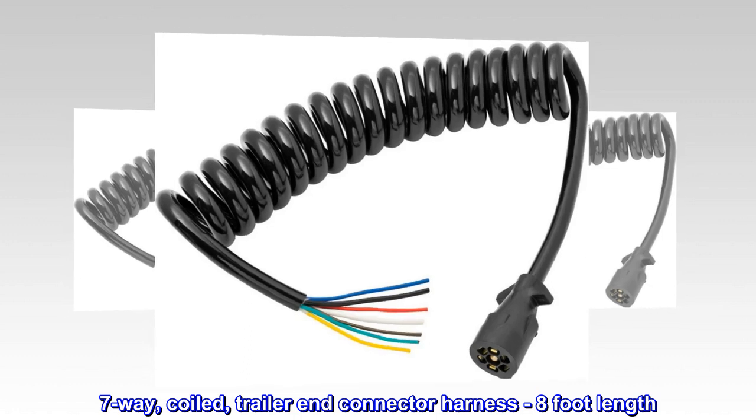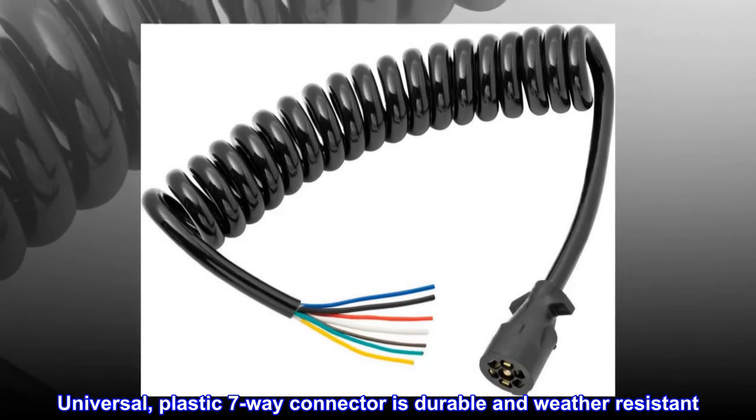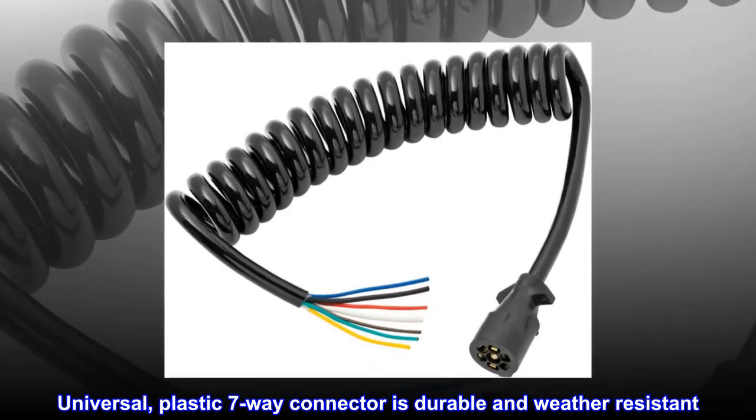7-way, coiled, trailer end connector harness, 8-foot length. Universal plastic 7-way connector is durable and weather-resistant.